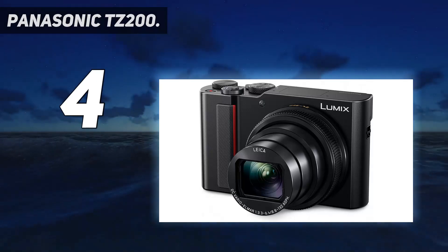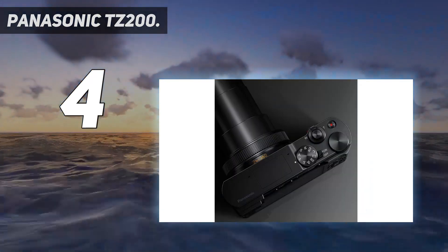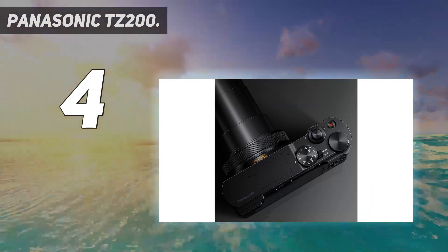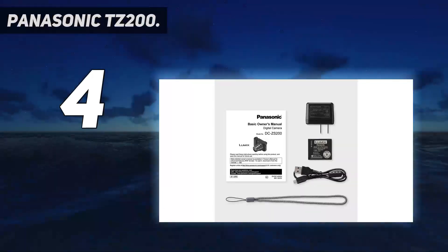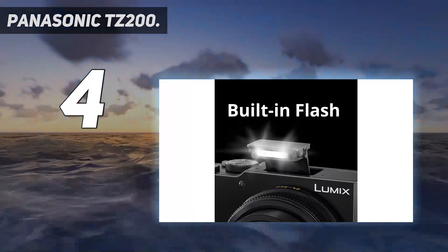Coming in at number 4: Panasonic TZ200. Panasonic's TZ100 was an impressive little compact travel camera, but it upped the ante with the TZ200, boosting the zoom lens up to 15x. Panasonic says that both cameras will remain in its lineup, giving you two options designed to suit your budget and your needs.